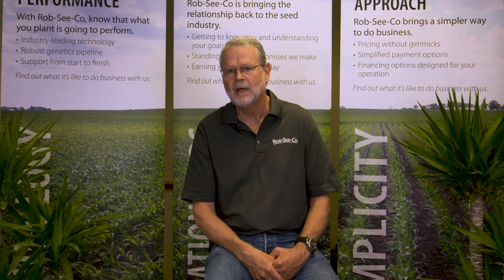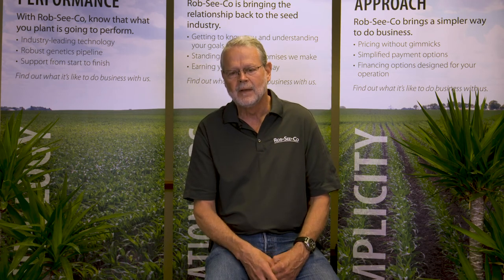This is Wayne Fithian. We have a tip sheet at our website on ear feeding insects of corn. We'll talk to you next time.